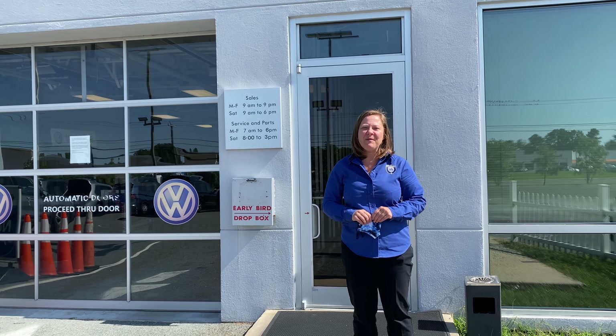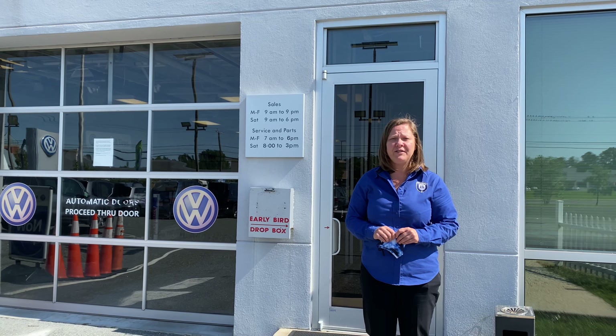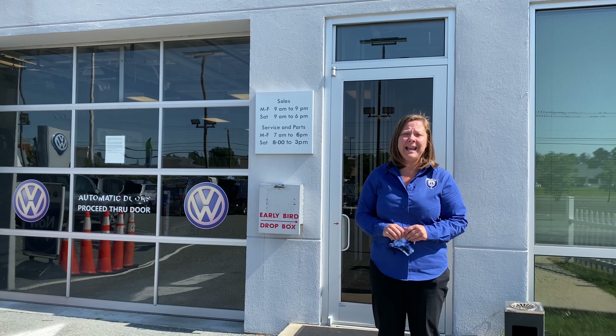Good morning and welcome back to Antwerp and Volkswagen service. My name is Jackie Kennedy and I'm your service manager. I'm here today to talk to you and go over our check-in process when you arrive to the dealership for your appointment, Monday through Friday from 8 a.m. to 6 p.m., and on Saturdays from 8 a.m. to 3 p.m.